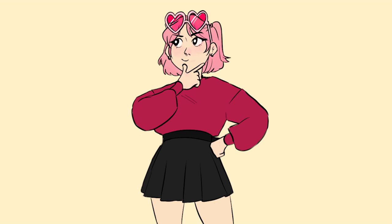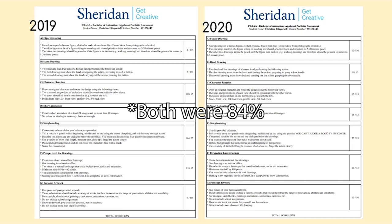I wanted to make a video just to kind of show off my portfolio, because I actually applied to Sheridan twice — once in 2019 and then once in 2020. Both of the domestic cutoffs were the same, but my first application I got a 67%, whereas my second one I got a 97%. So it's a huge jump, and I think that showing off what I did and kind of talking about my process might help some people in the future, so I thought I would put it into video form.